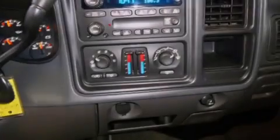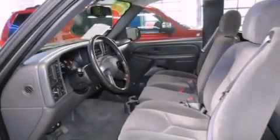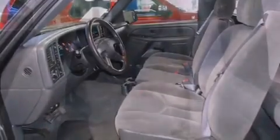All of the following features are included: air conditioning, cruise control, full-power accessories, a CD player, a trailer hitch receiver, and fog lamps.